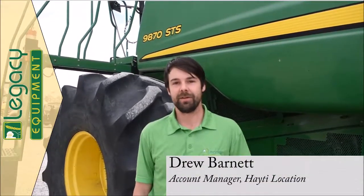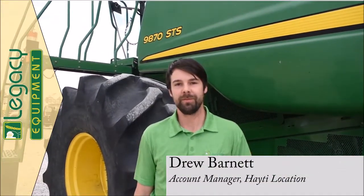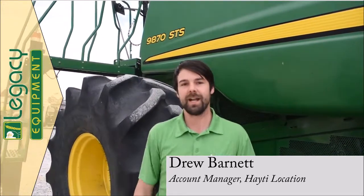Hey guys, I'm Drew with Legacy's Hayti location, and this week's used equipment feature is this 2009 9870.